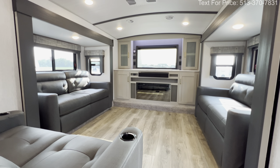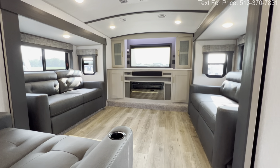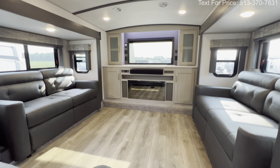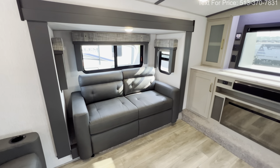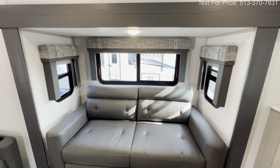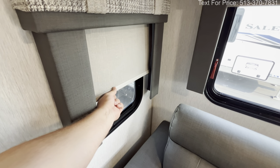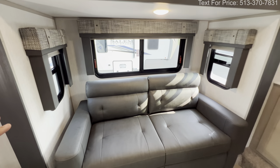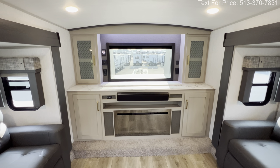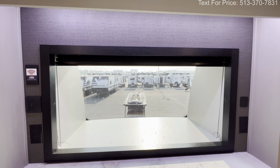Up here in the front living area you're going to get two sleeper sofas on both sides — great place to sit down, enjoy a movie, hang out on a rainy day, or sleep a couple of extra guests. Both slides are going to be identical — a pullout sofa with three windows that all open up, all tinted, which helps keep the temperature down. You also get roller shades to keep the sun out and protect the furniture. Up in the front there's a really cool feature called the televator, plus a great window for a nice view with another roller shade. I love that accent lighting up above.